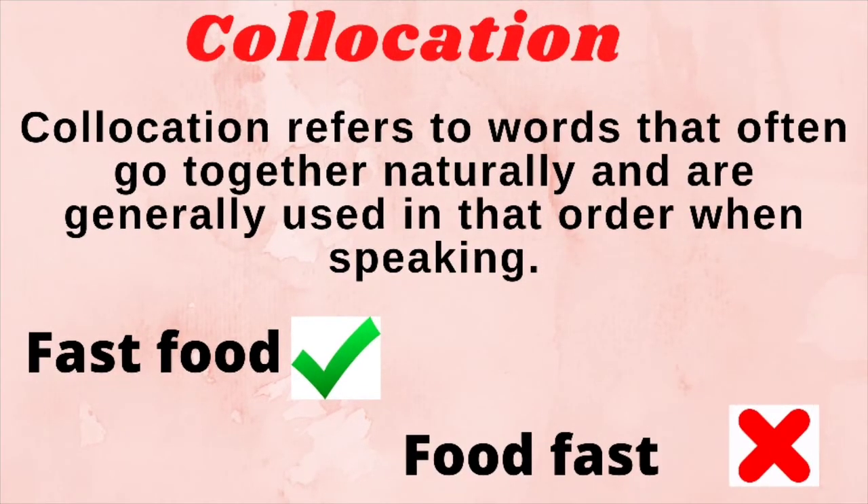You might have heard the term collocation, which is also assessed in the IELTS speaking test. Collocation refers to words that often go together naturally and are generally used in that order when speaking. For example, you would never say 'food fast' as the order is incorrect — you would always say 'fast food.' Collocation is very important when using idiomatic language, as the words you choose are just as important as the order they are spoken in.